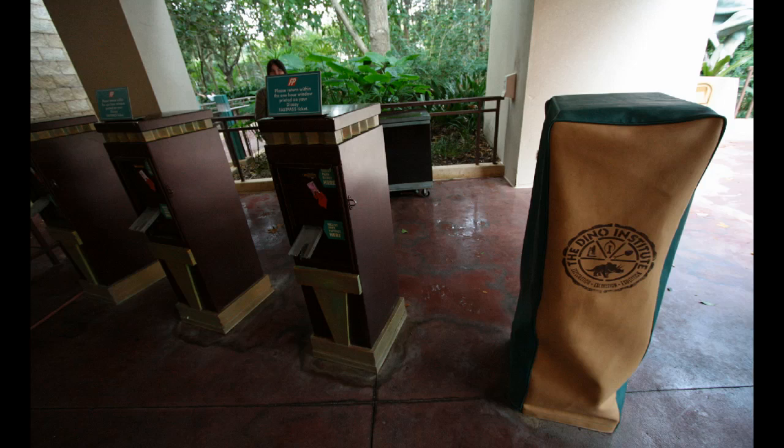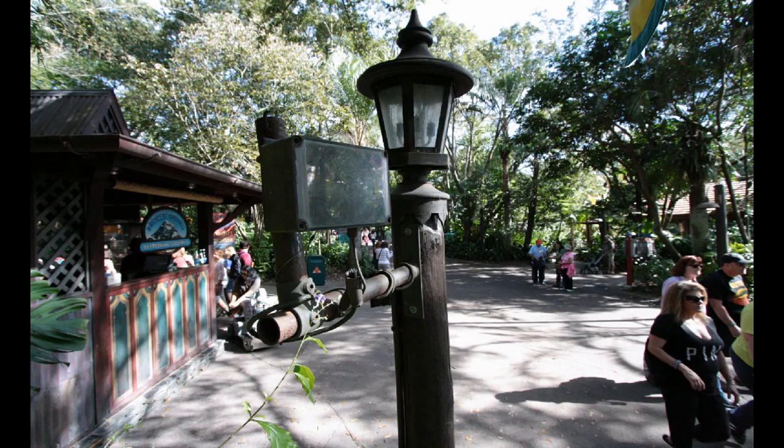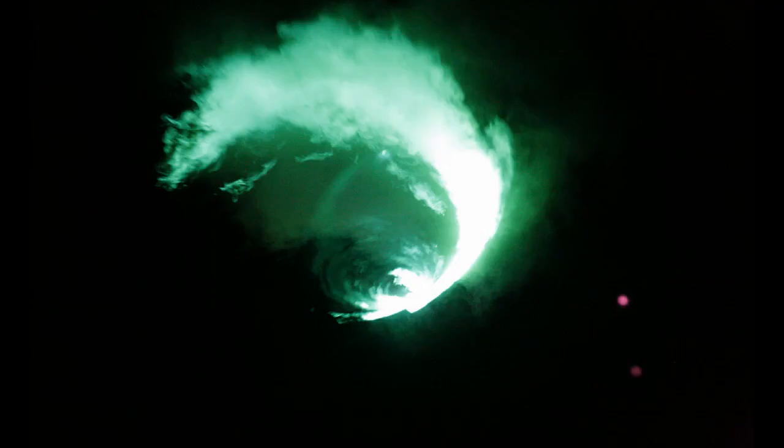FastPass is going to have some changes this week at Animal Kingdom. They're going to do a test for four days starting on December 18th where they turn off the paper FastPass machines and have everyone use Magic Bands or RFID admission cards. Perhaps there will be RFID readers scattered throughout the park to look at where the traffic flow is and how they can better serve the customers. I'm not entirely positive this particular device is an RFID reader, but it didn't look like a light, so I took a gamble with this shot.